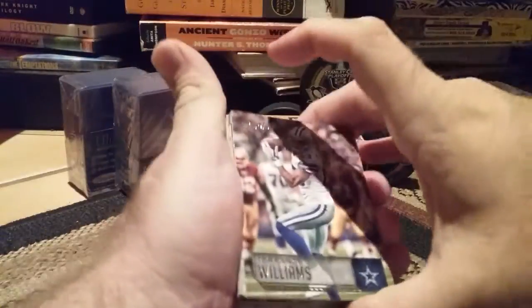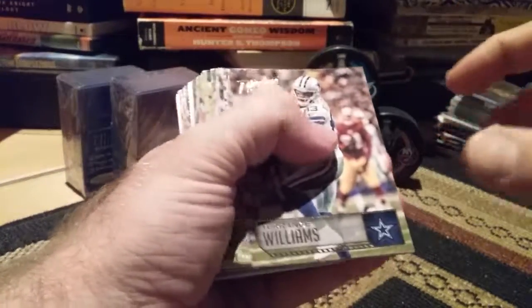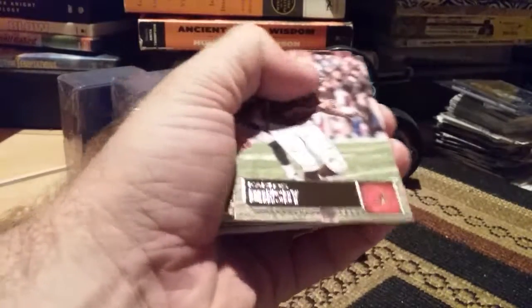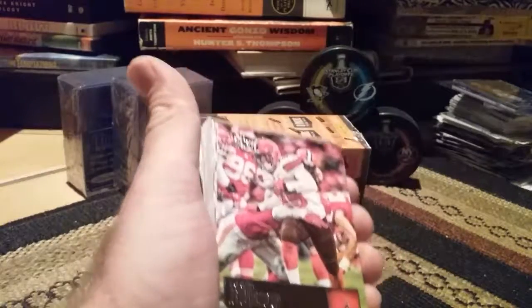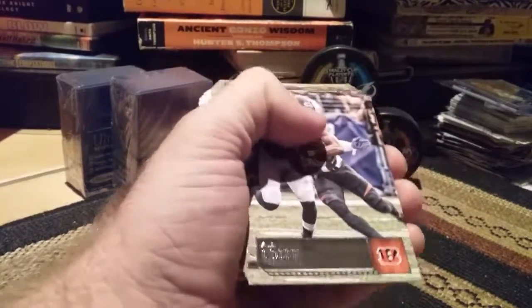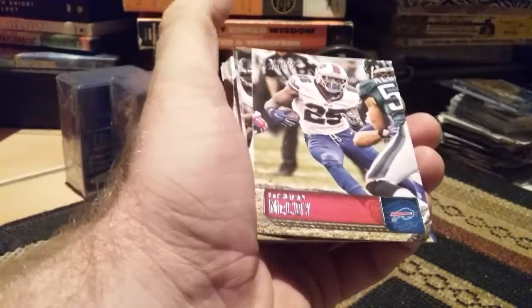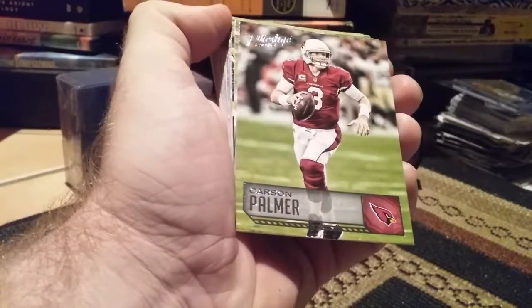Alright, here we go. Starting off with Terrence Williams — pardon me, little cold. Looks like we get some shiny down there. Jason Witten, Carlos Adams, Duke Johnson, A.J. Green, Alshon Jeffrey, Ted Ginn Jr., LeSean McCoy, Julio Jones, Carson Palmer.